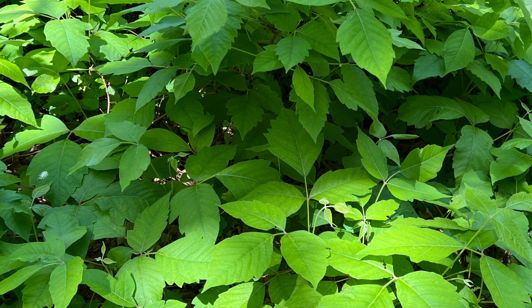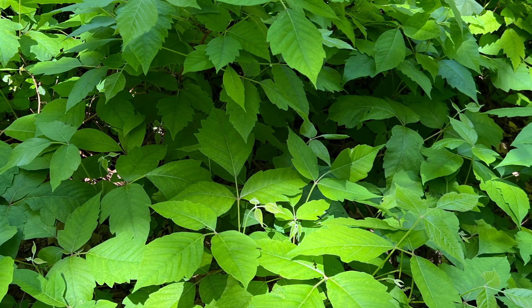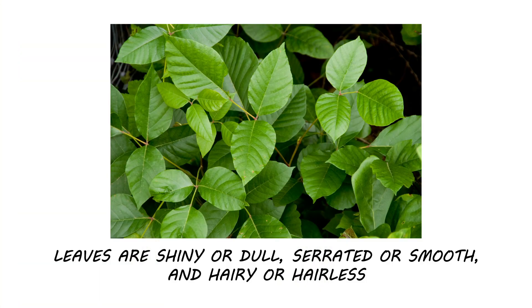This plant's leaves can vary. Even different leaves on the same plant can appear different from one another. The leaves can be shiny or dull, the leaf edges can be toothed or not, and some plants can be hairy while others are not.